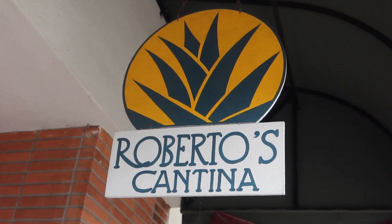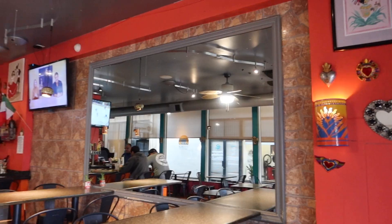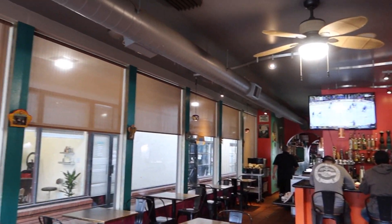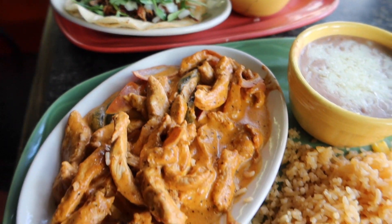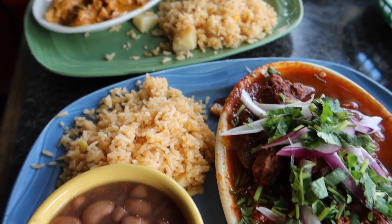Roberto's Cantina is a family-owned establishment that's been serving Mexican cuisine in Downtown Sunnyvale since April 2013, so over a decade now. And today, we're going to try some of their best dishes. Whether you're watching this on a Tuesday or not, it doesn't matter — every day is a day to enjoy tacos and more.